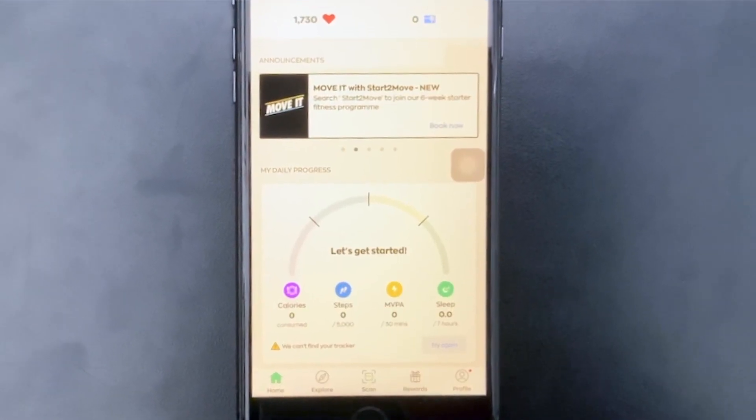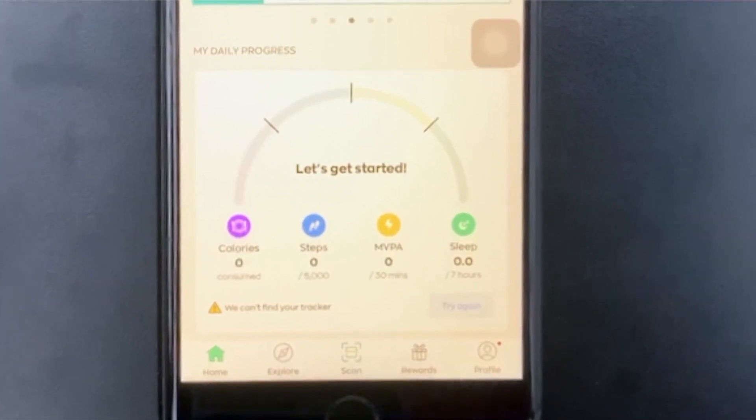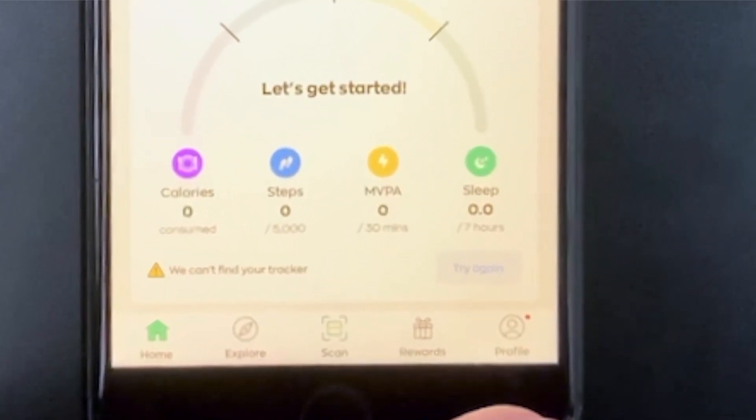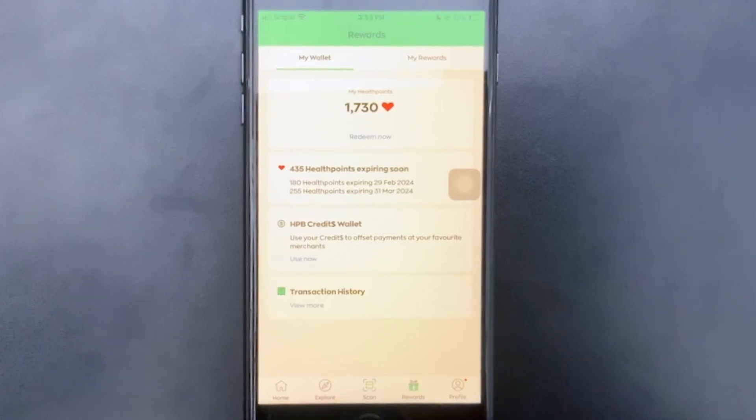Let's go today. Come to the homepage of Healthy365. Look for Rewards. I have 1730 points.